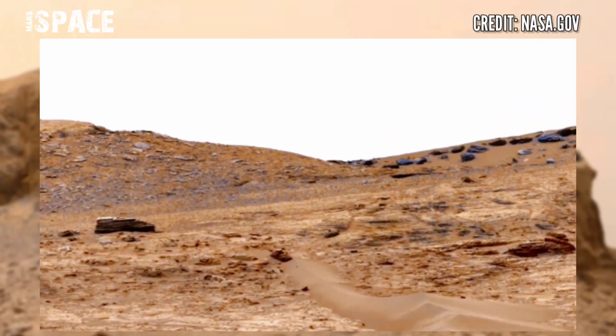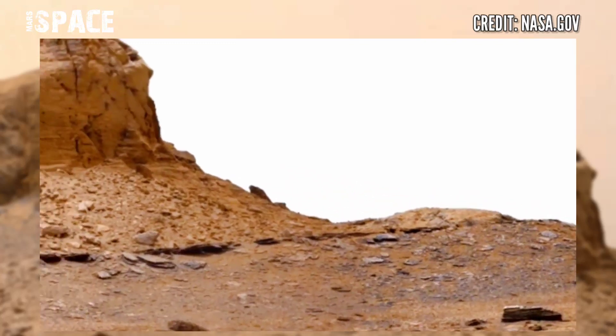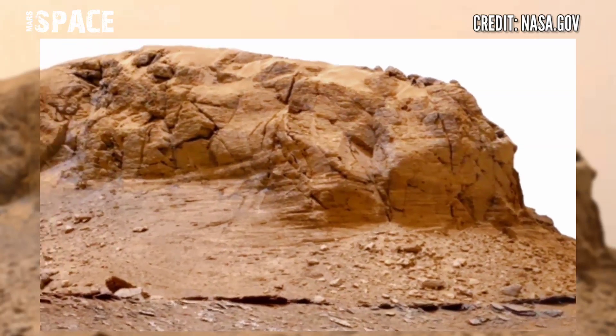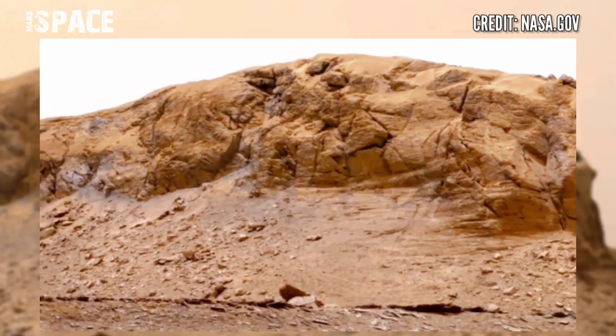Once Mars was filled with water — oceans, rivers — but now it's just desert filled with rocks and sand dunes. It's possible there was life on Mars in the ancient past.